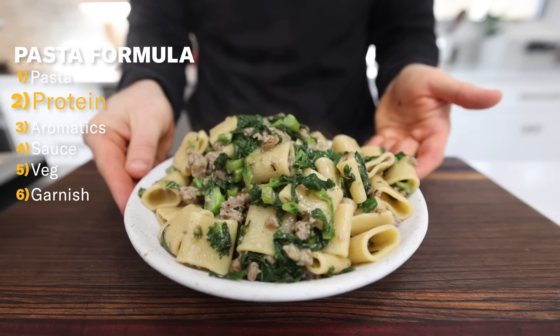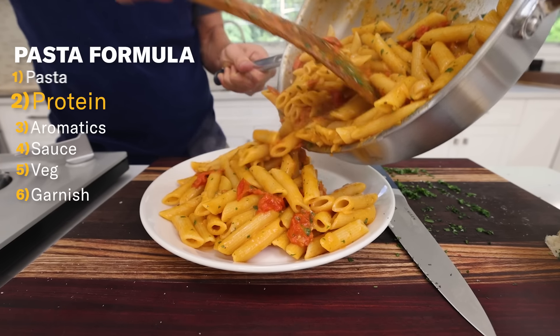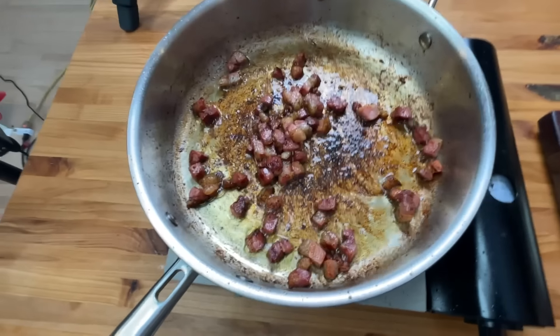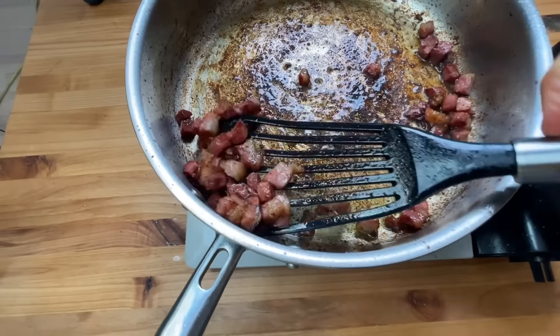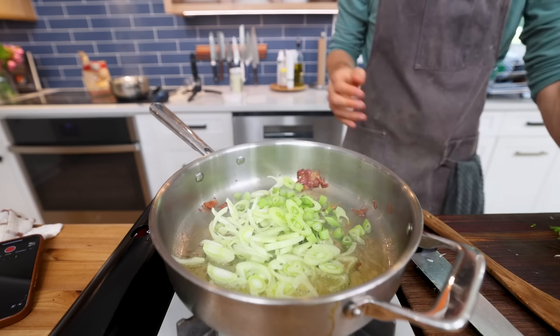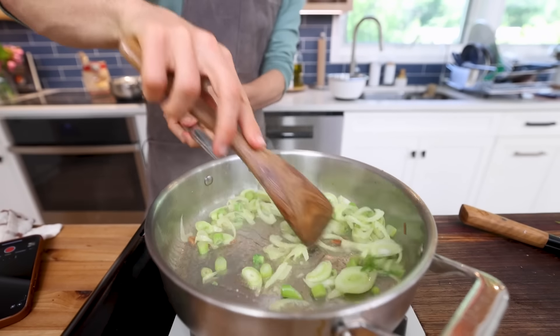The next decision on your pasta journey is: do you want protein in your pasta, or do you want to keep it vegetarian? Today we are focusing on quick pastas — you get home from work and just want to whip something up for a weeknight meal. So if you're going to add a meat, you want something that's going to cook quick, like sausage, bacon, or pancetta. These types of proteins, when rendered out, you can remove the crispy goodness and then you have built-in fat and flavor at the base of your pasta — which is a huge bonus.